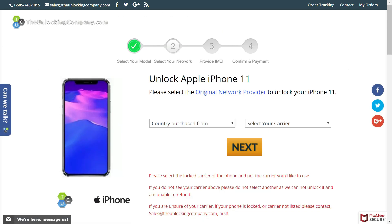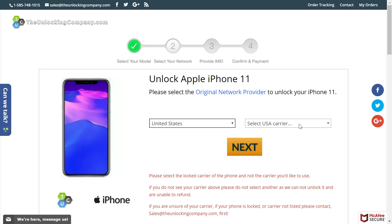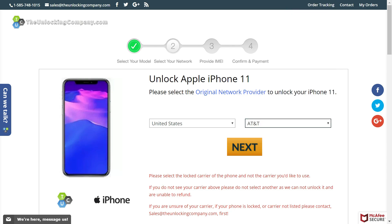You can see the page now shows 'Unlock iPhone — Apple iPhone 11.' Before unlocking, you need to tell them where you purchased the smartphone. For demo purposes, we'll select United States. In the USA, you need to select your carrier — it can be AT&T or any other carrier under which you bought the iPhone on contract. We'll select AT&T and then click Next.